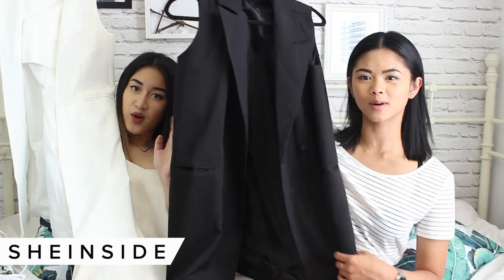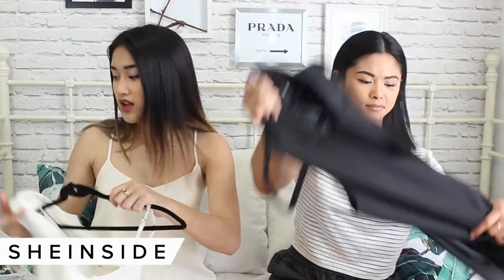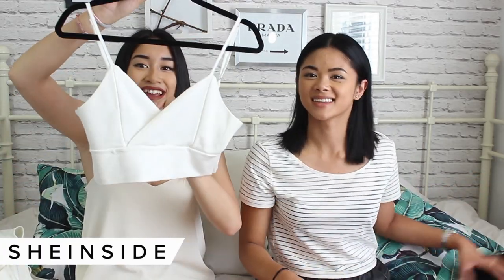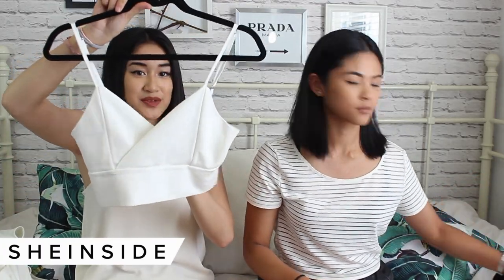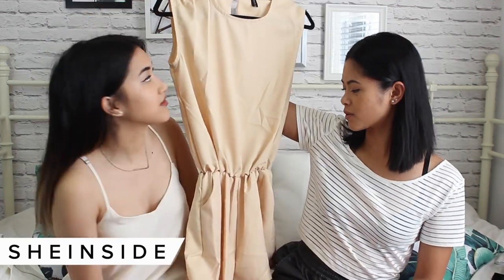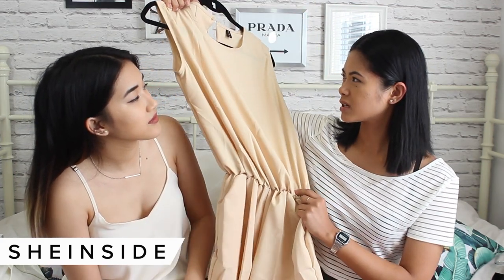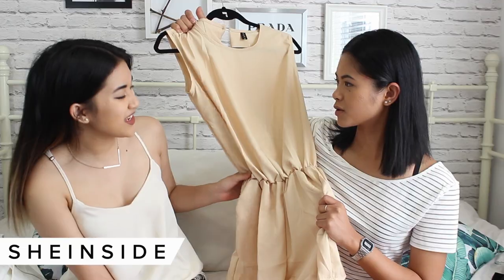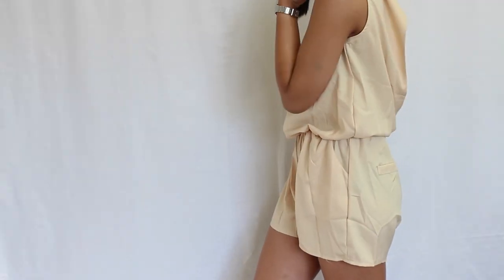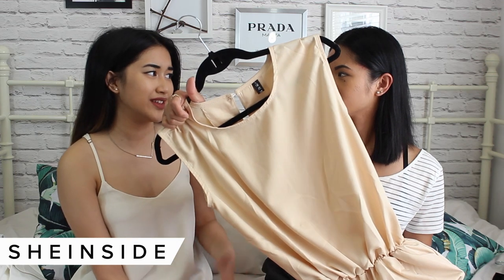Along with the vest, there's also a swimsuit-style piece — kind of similar to my H&M swimsuit but less revealing. I also got this really simple romper — it's cinched at the bottom and it's kind of yellowy, which I didn't expect, but it's nice. I think it'd look good with a blazer or worn alone with sandals and heels.